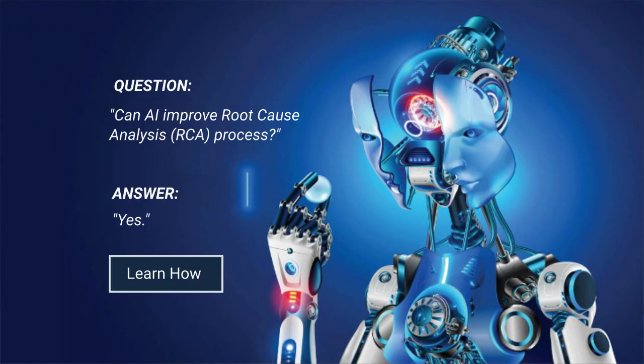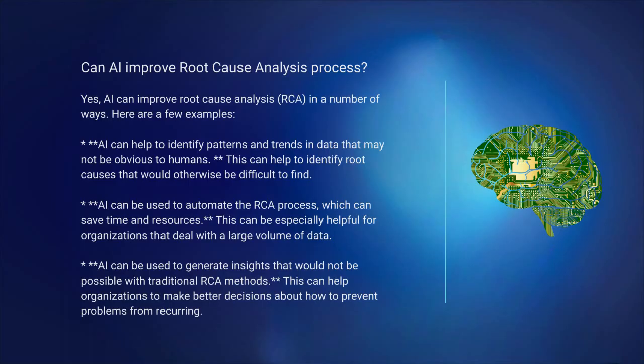The question was: can AI improve the root cause analysis process? The answer is yes — AI can improve root cause analysis, RCA, in a number of ways. Here are a few examples.